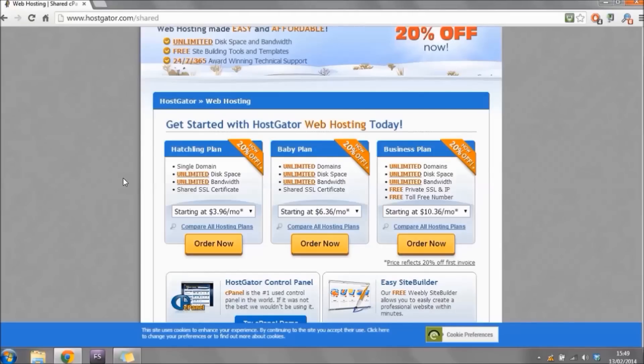For this tutorial I'm going with the hatchling plan. Once you've decided on your plan, choose how often you'd like to pay using the dropdown — you can pay monthly, every six months, every year, or every three years. You do save more money the longer you buy at one time. Because I'm just purchasing this for the tutorial I'm going monthly. Once you've decided, click 'Order Now.'